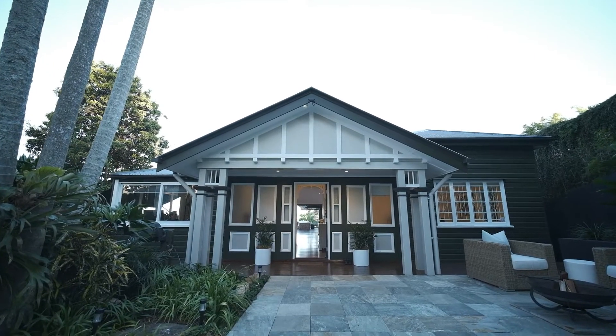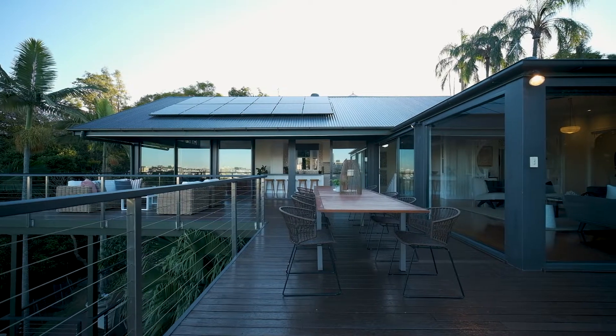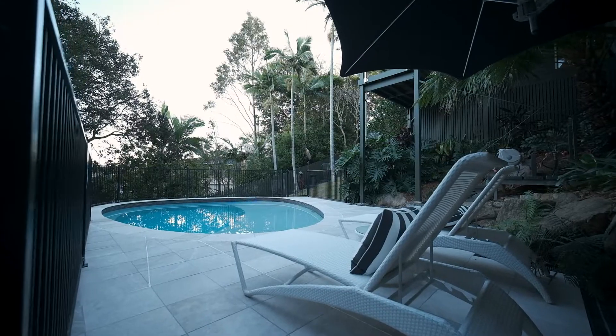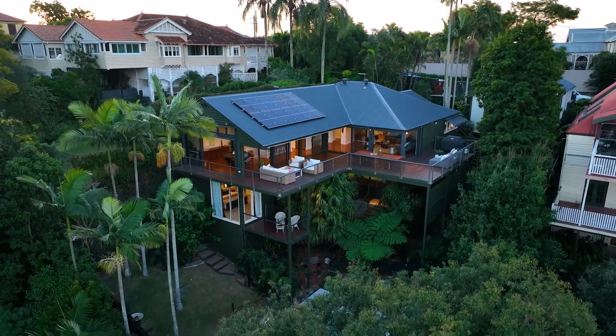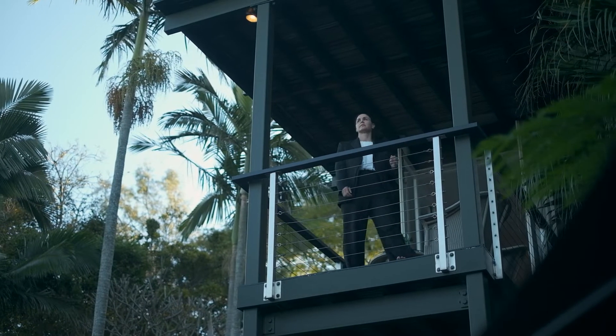It was a home that they madly fell in love with because it really offers more of a resort style — it's private, it's secure, you don't get overlooked by any neighbors, and you feel like you've got this absolutely beautiful vista.